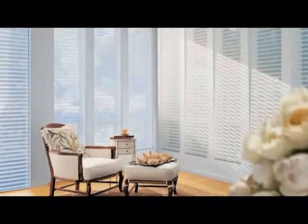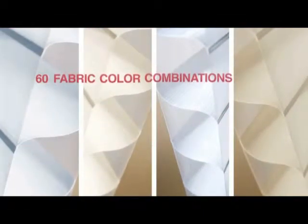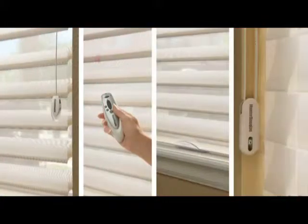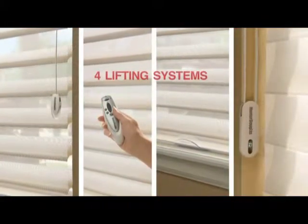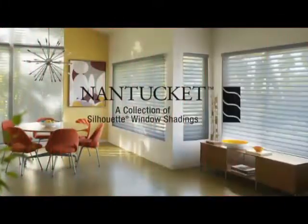Nantucket window shadings have a white, neutral appearance to the exterior of the home, which helps reflect solar heat. With a streamlined collection of fabrics, colors, and lifting systems, Nantucket window shadings are a beautiful addition to the Silhouette window shadings family.